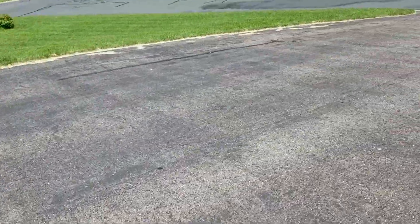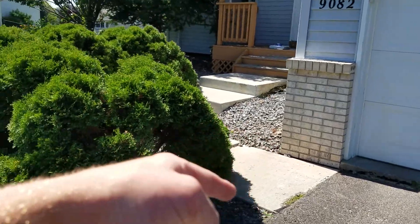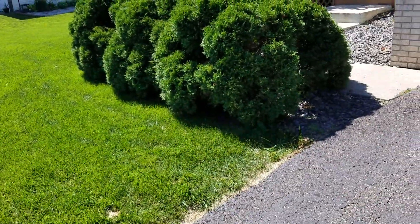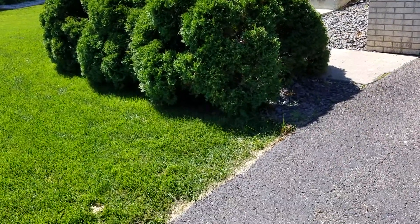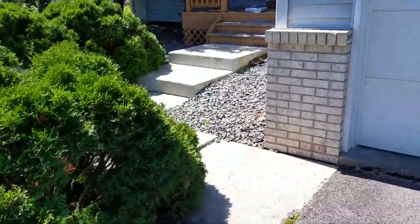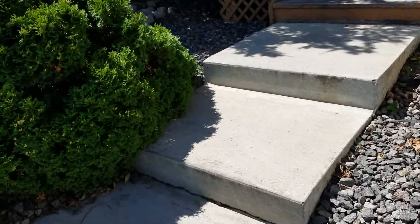We are going to be replacing the concrete with bluestone, and we are moving the sidewalk from here down to this area over here. It's going to be 18 linear feet from where it meets the center of the driveway to the first step. There are two steps in this walkway.